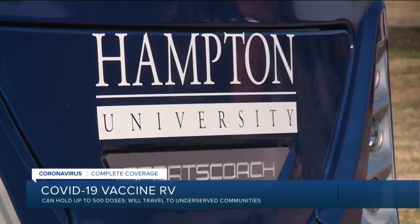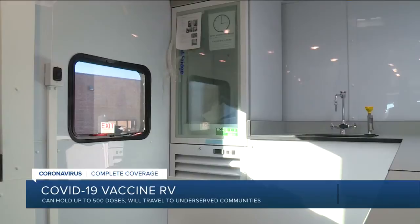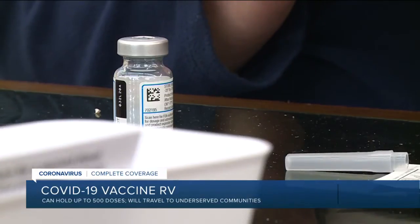The university says they'll use the RV to deliver those vaccines to underserved communities. "The idea of this vehicle, and many more to come we hope, is to go to those people that can't come to us — people that are geographically isolated, people that are economically isolated, older people, minorities, people with physical handicaps."